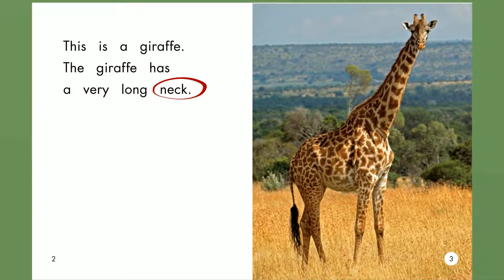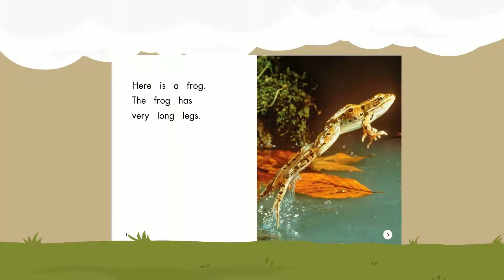Neck. Here is a frog. The frog has very long legs. Legs.